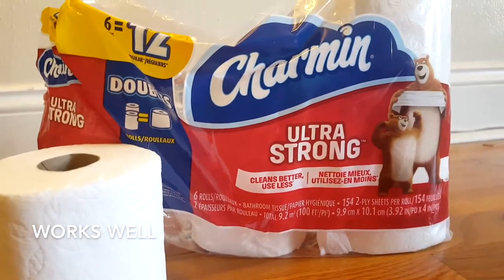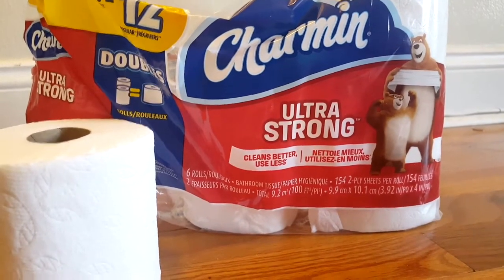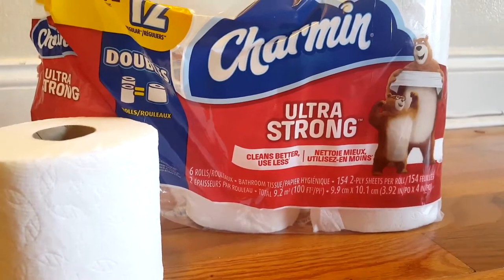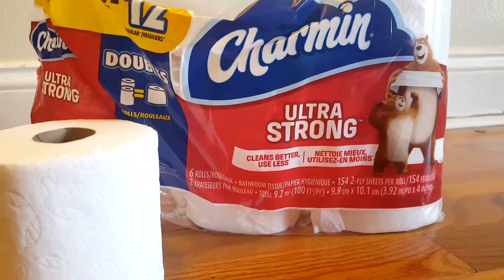They are unscented and that is really good because I am allergic to a lot of things. It's important to have unscented items, especially when you have sensitive skin like me.